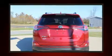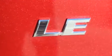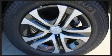All of the premium features expected of a Toyota are offered, including fully automatic headlights, lane departure warning, a roof rack, and one-touch window functionality.